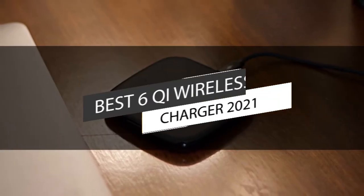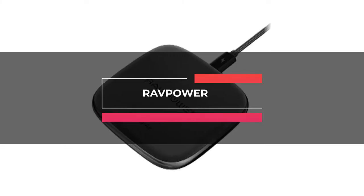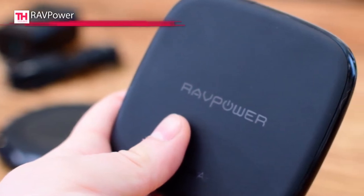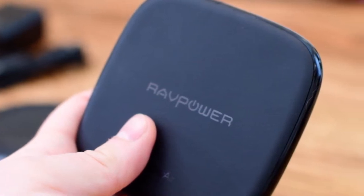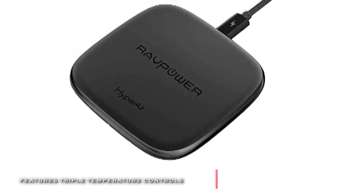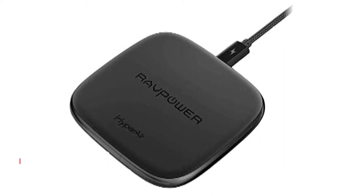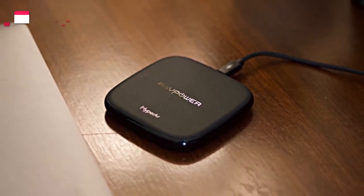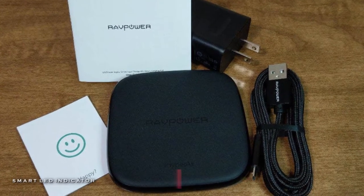This video lists the top 6 best Qi wireless chargers in 2021. Up first is the RAVPower. This wireless charger from RAVPower features Hyperair technology and delivers the fastest charging speeds for iOS and Android devices. It has a triple temperature control with 15% faster heat dispersion, and it also offers protection from overcharging, overcurrent, overvoltage, overheating, and short circuits for safeguarding your valuable devices. Its LED light flashes green when your device is charging and turns solid green when fully charged.